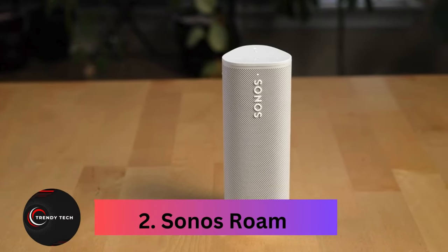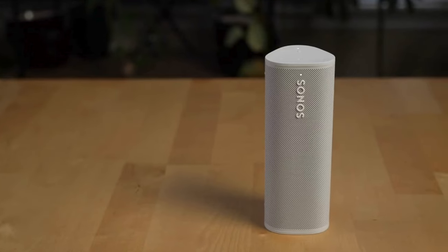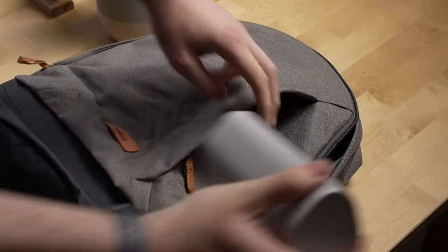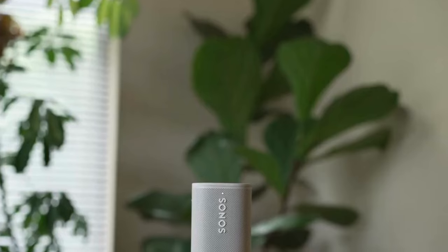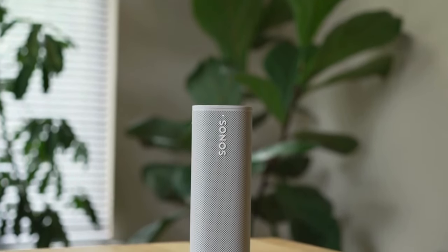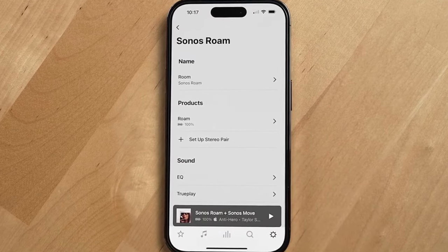Number 2, the Sonos Roam. The Sonos Roam builds upon the success of its predecessor, the Sonos Move, and ranks as one of the top outdoor speakers. It's a connected smart speaker at home and a powerful Bluetooth device on the road, perfect for throwing into your day sack. With Sonos' Auto Trueplay feature, it adapts its sound to suit any environment. Available in five colors, including sunset orange, the Roam offers fast USB-C or wireless charging.